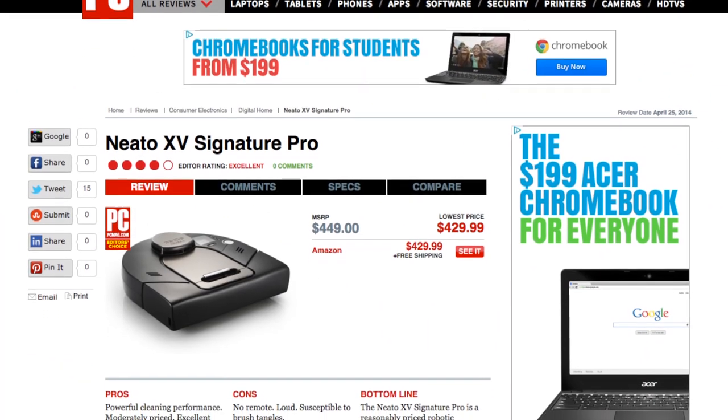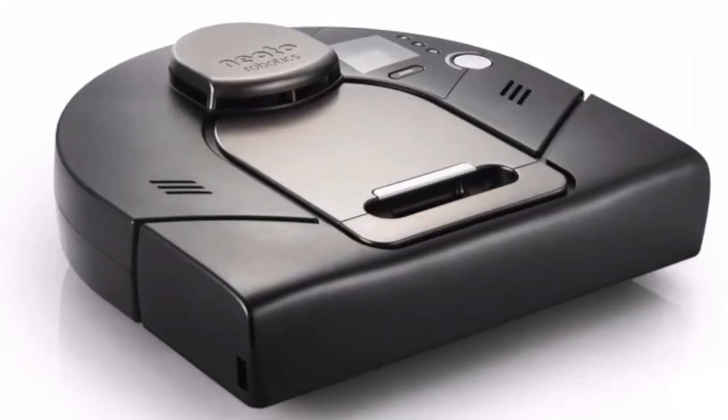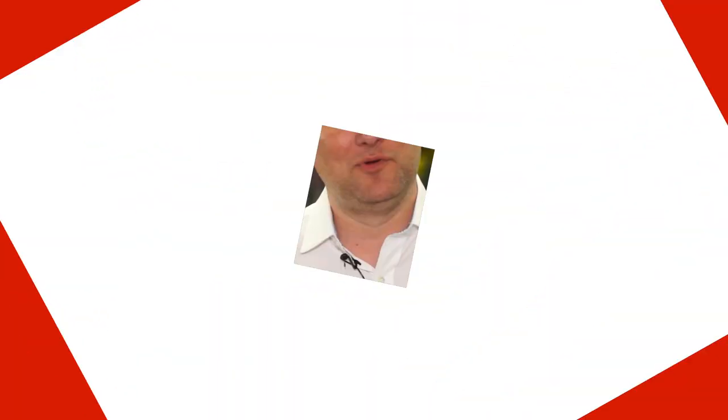When it does, PCMag will have a full review. Until then, you can check out our many robot vacuum reviews on PCMag.com, including our Editor's Choice, the Neato XV Signature Pro. That's What's New Now. For more, head on over to PCMag.com.